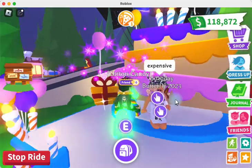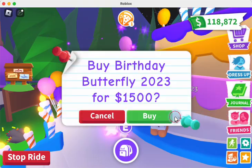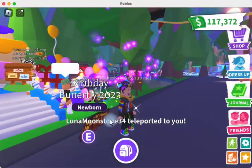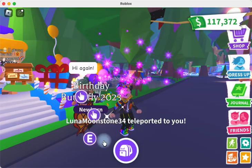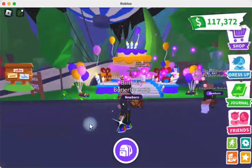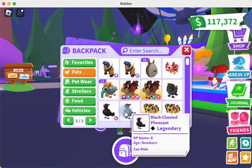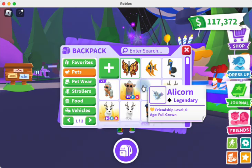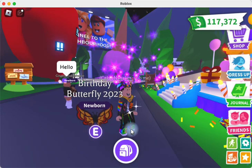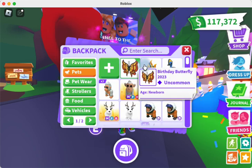It looks like the main thing is the Butterfly. This player here is saying it's expensive — and yes, the Butterfly is $1,500, so it is not cheap. But we're going to check it out. Here is the new Birthday Butterfly 2023. It looks a lot like a monarch to me. I'm assuming it's kind of an uncommon — and it is an uncommon. So growing one or making a mega should be fairly simple, just like the other butterflies they've had come out every year.